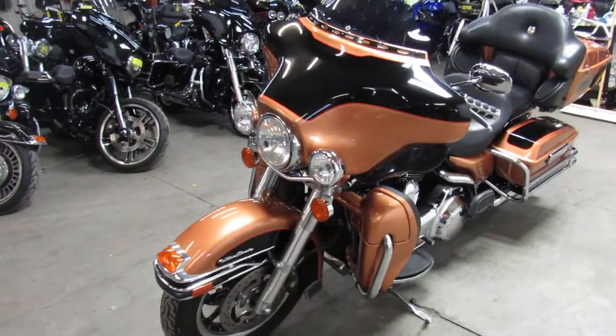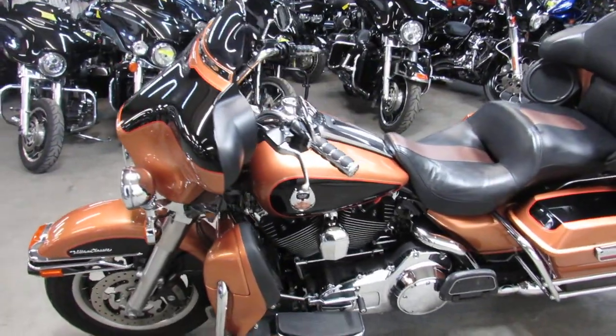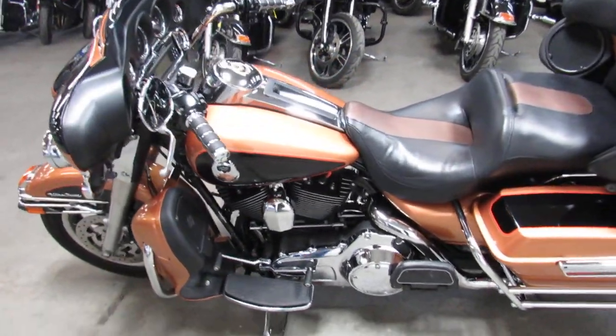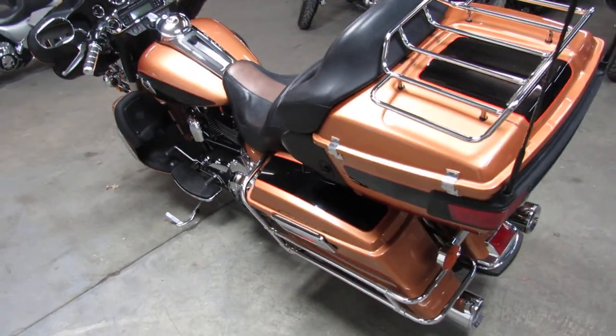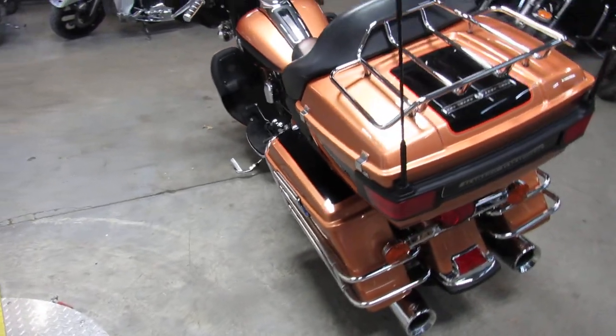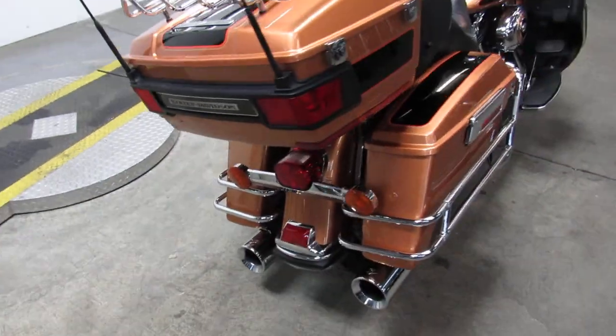This is a good looking one we're doing a video on today. It's a 2008 Harley Davidson Ultra Classic 105th Anniversary Edition. As you guys know, these are numbered — this is number 1667 out of 7,000 made. This is one sharp bike.